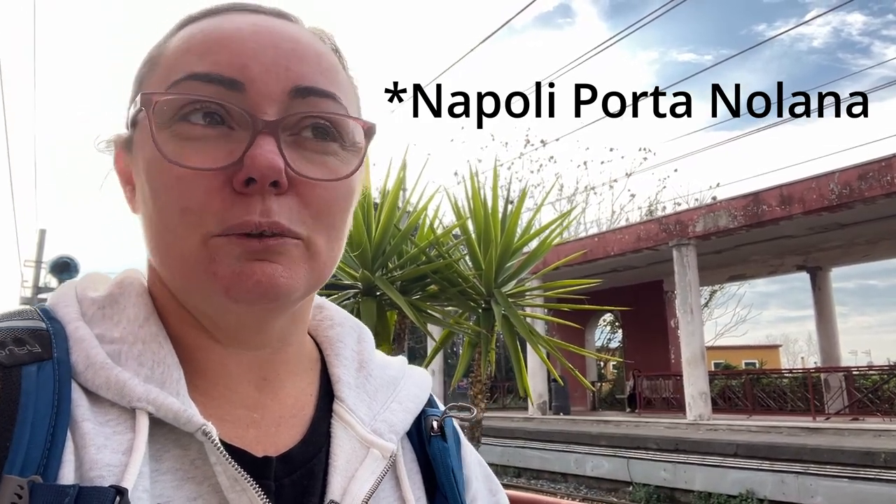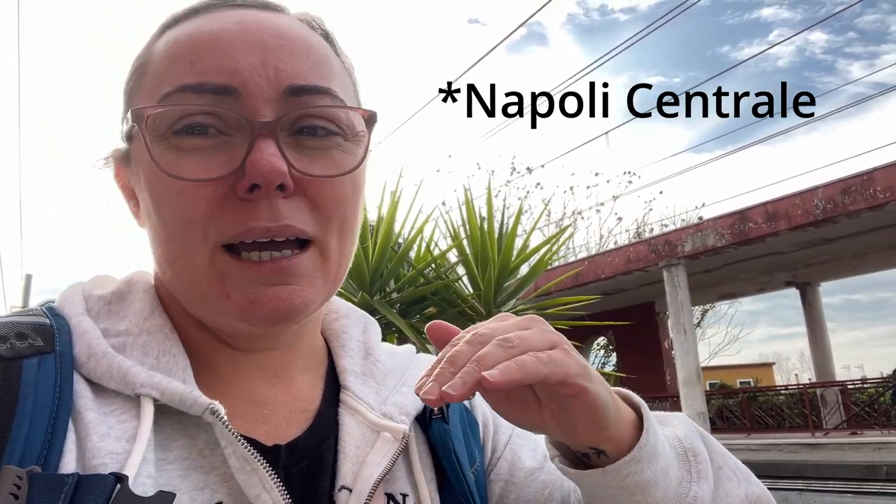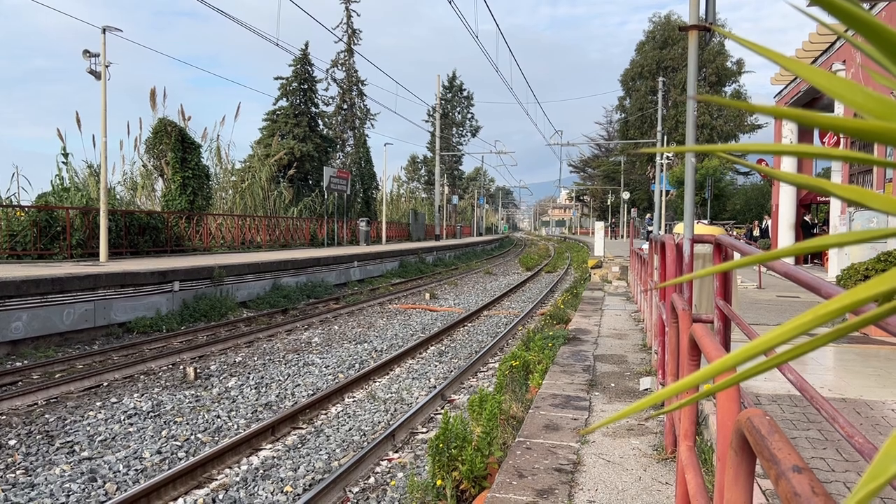We'll be heading off in about 20 minutes. The train was not what I was expecting — it was a more suburban service and it was absolutely packed. We were lucky we got on at the terminus station, the very first one in Naples. Little tip: if you're catching a train from Naples, go to the terminus station and you'll have a much better chance of getting a seat.